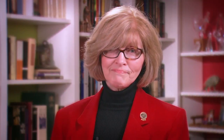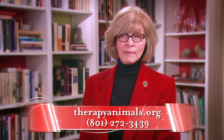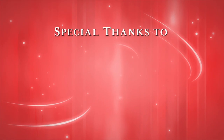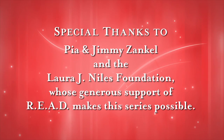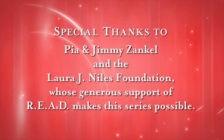Thanks for watching. We hope you'll check out the other videos in our Succeeding at Reading series. If you have questions, we're happy to help — please contact us at any time. From all of us at Intermountain Therapy Animals, thank you for your time and dedication to becoming an ever more skilled READ team. Special thanks to Pia and Jimmy's Ankle and the Laura J. Niles Foundation, whose generous support of READ makes this series possible.